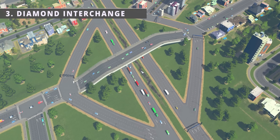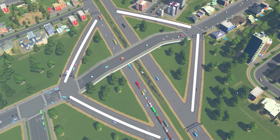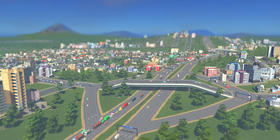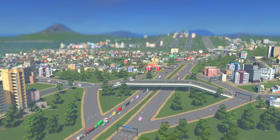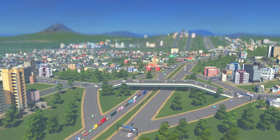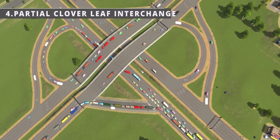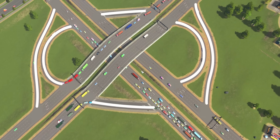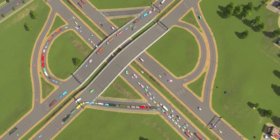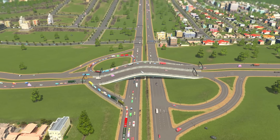The diamond interchange is a popular solution when a highway intersects a secondary road. Its design consists of four ramps forming a diamond shape, efficient in areas of moderate traffic volume, offering easy and direct access with minimal land use. It supports high traffic volumes and speeds but can be limited by traffic signals during peak times. The partial cloverleaf interchange eliminates some loops to reduce space requirements and minimizes weaving problems found in traditional cloverleaf designs, combining features of cloverleaf and diamond interchanges.